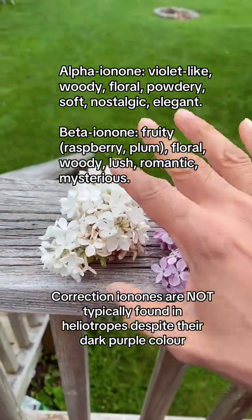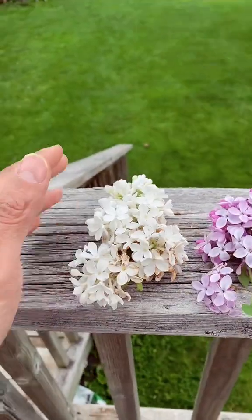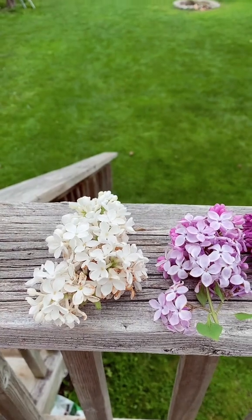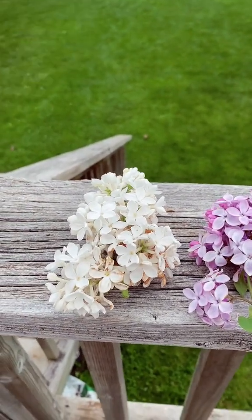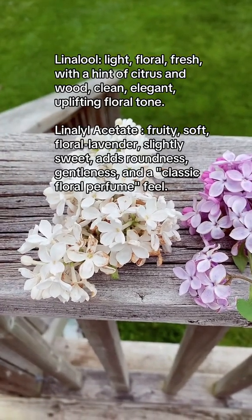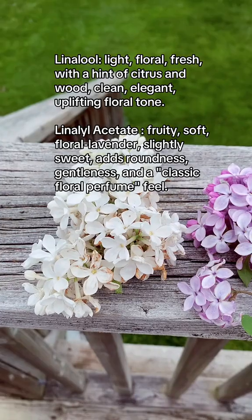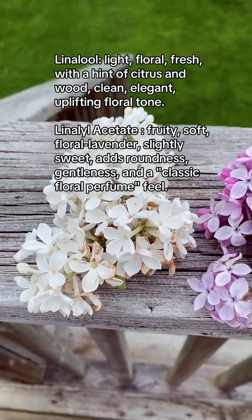The lighter you go, the more floral and citrusy it's going to smell. White lilacs tend to smell more floral and fresher, and that's associated with a higher level of aldehydes and also linalool and linalyl acetate, which give more of a fruitier and fresher quality.